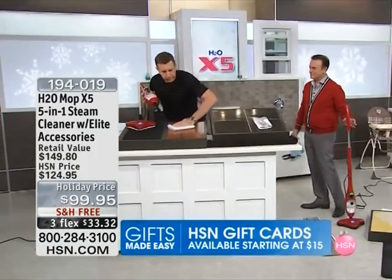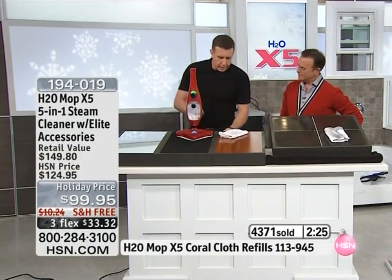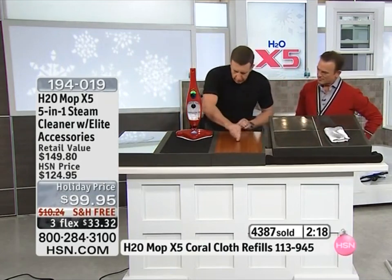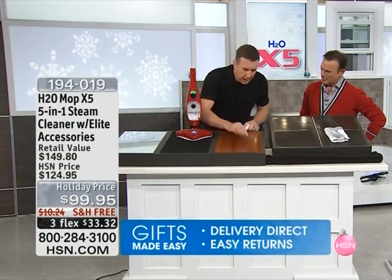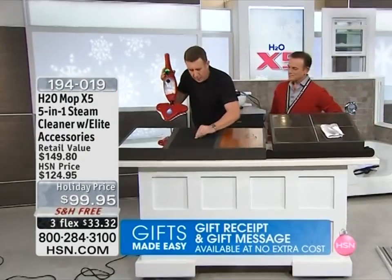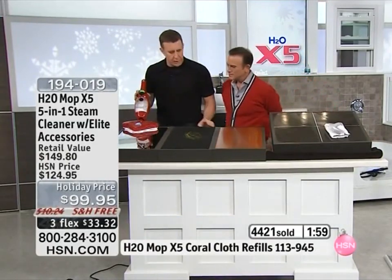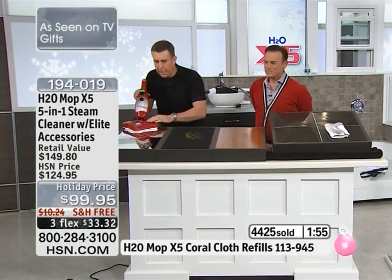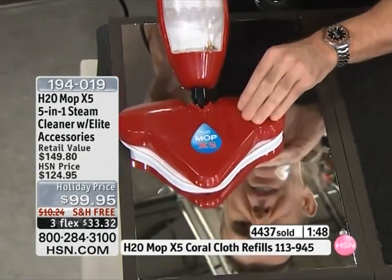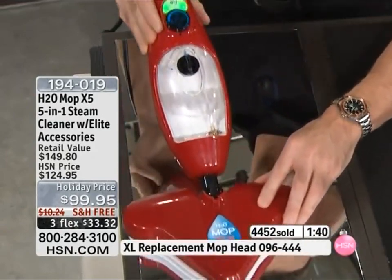One of the big questions I get asked is: does it really leave a streak-free shine? Some people say he's cleaning with water — it's got to leave some residue. Watch this. I'm going to take some crayon — a waxy, nasty mess — and mark up this floor. I'll use this on the lowest setting, setting number one. This is hair wax, and you can see the steam starts to get hot. It breaks down that hair wax, and because you're not using soap, you get a streak-free shine each and every time.